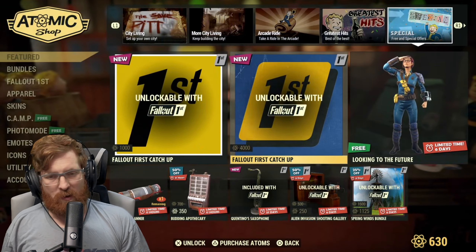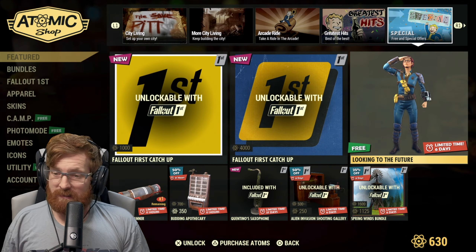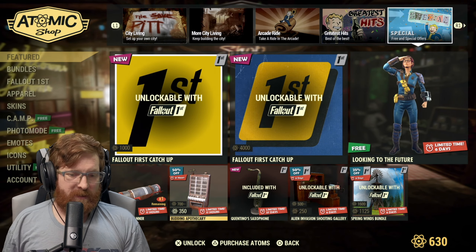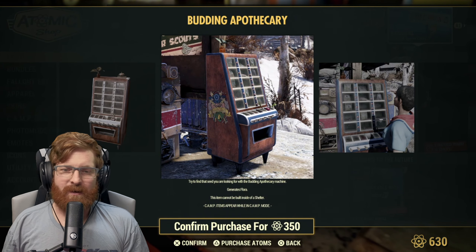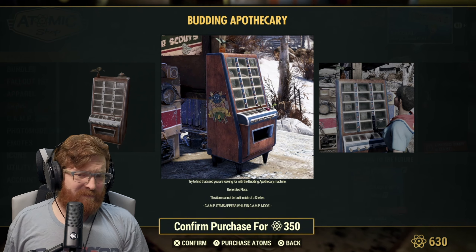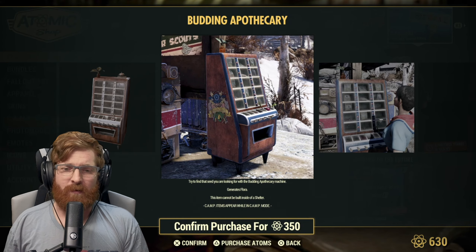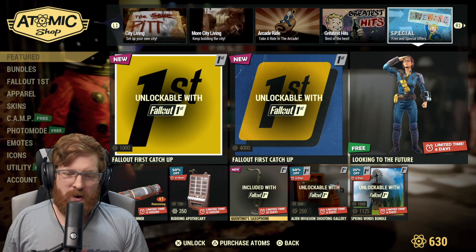There's a free 'Looking into the Future' pose — that's a really nice free pose for everyone. There's also a free scout banner. Then there's the budding apothecary, which gives you some random flora from around the wasteland. I have it open at my camp in case anyone wants to use it, but I personally don't use it much since I'm not a herbivore build.